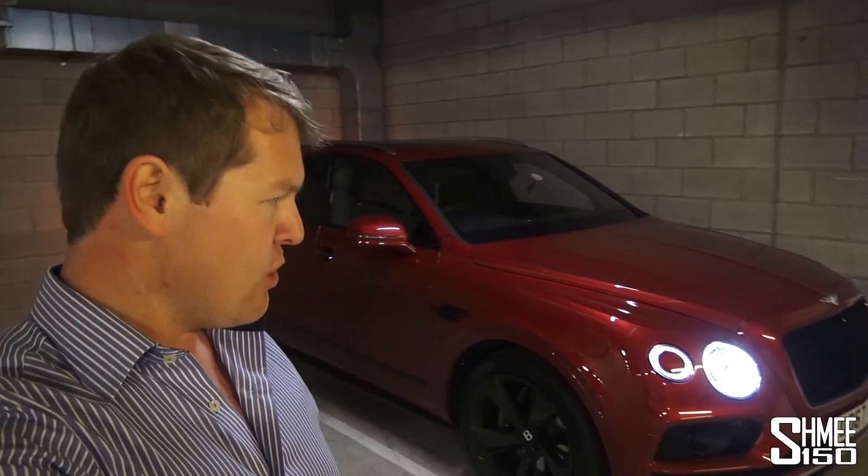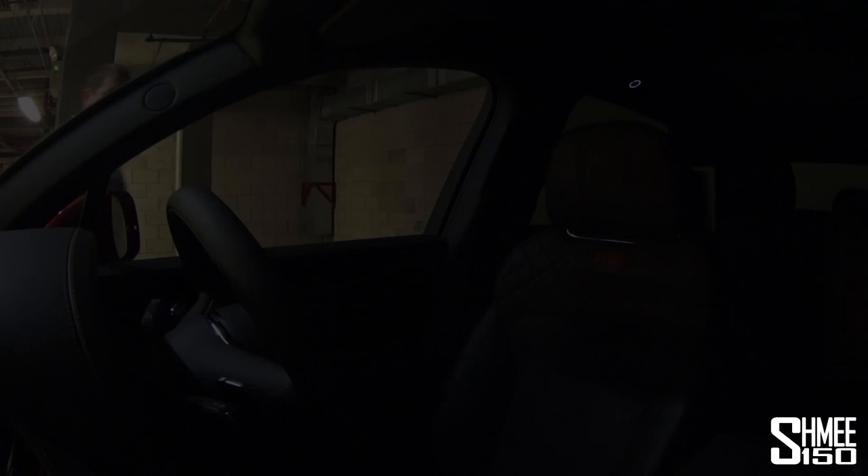So the candy red Bentayga is sat here. I'm going to head upstairs, have a sleep, and tomorrow it's the long drive to Frankfurt. I think on video it'll be about 9 or 10 hours of real time but we'll probably cover it in a couple of minutes of video time. I'm off to sleep — I'll see you in the morning.